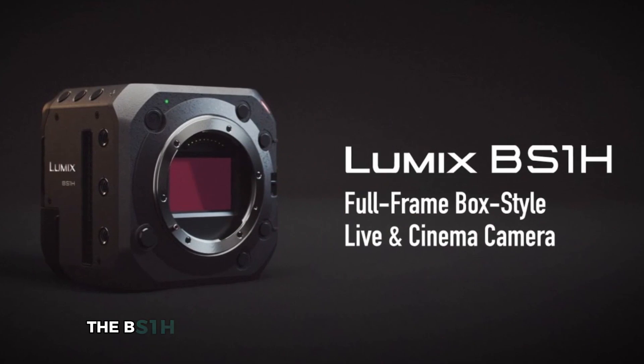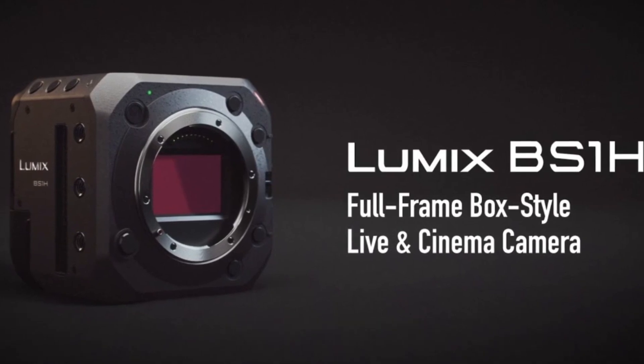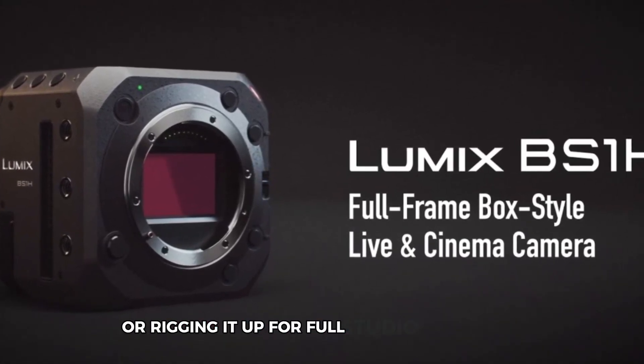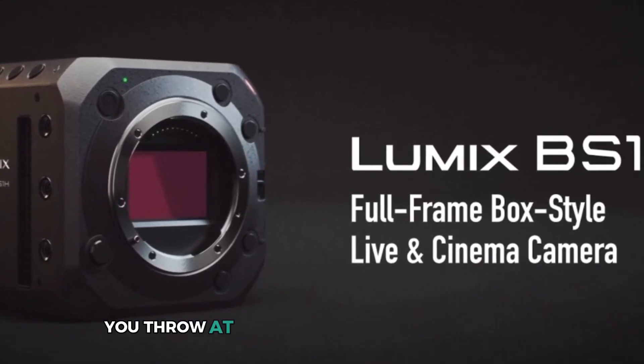The BS1H is essentially a box-style cinema camera, which makes it incredibly flexible for different setups. Whether you're shooting handheld, on a gimbal, or rigging it up for full studio production, the BS1H adapts to whatever filmmaking scenario you throw at it.